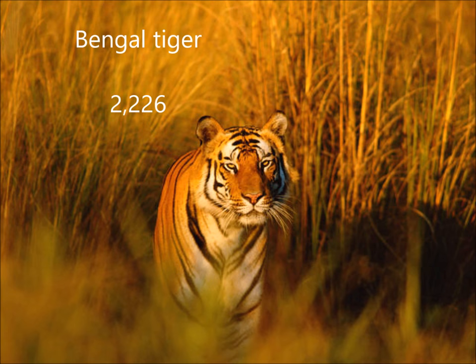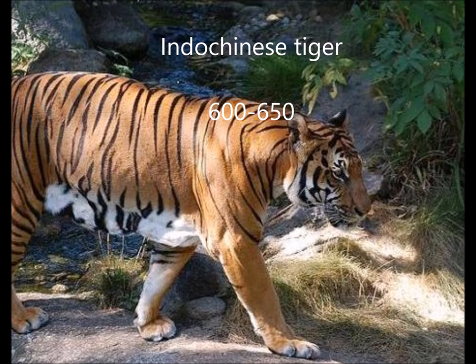The most common of tigers is the Bengal tiger, which is found in India. There are 2,226 counted on the last census. The Indo-Chinese tiger is found in Vietnam and Thailand. There are 600 to 650 left in the wild, which isn't much.